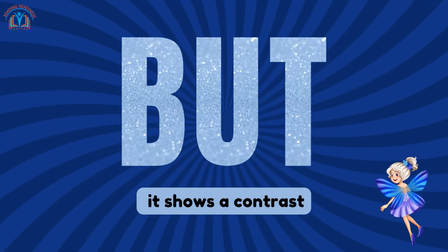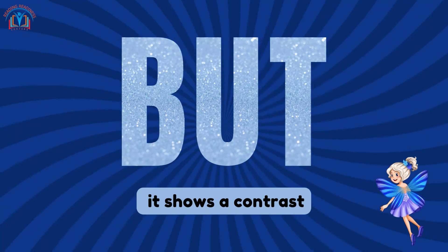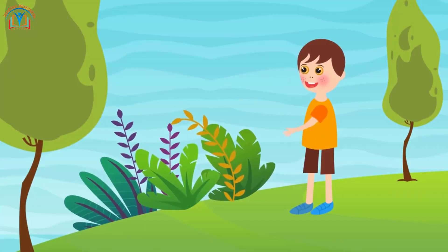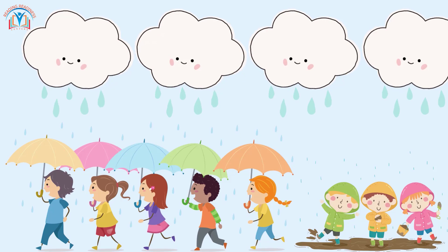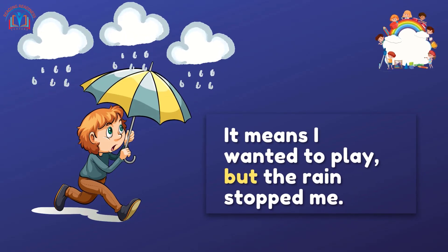Lastly, we have 'but.' It's magical because it shows a contrast. For example, 'I wanted to play outside, but it started raining.' It means I wanted to play, but the rain stopped me.